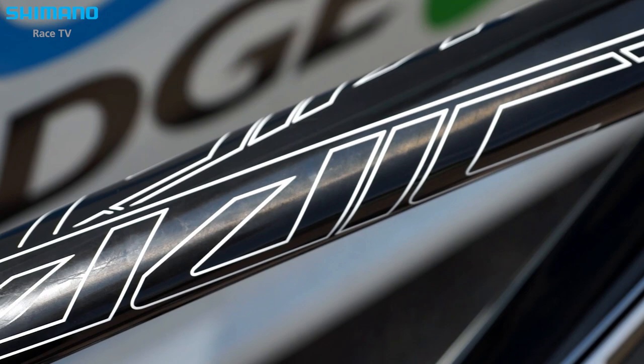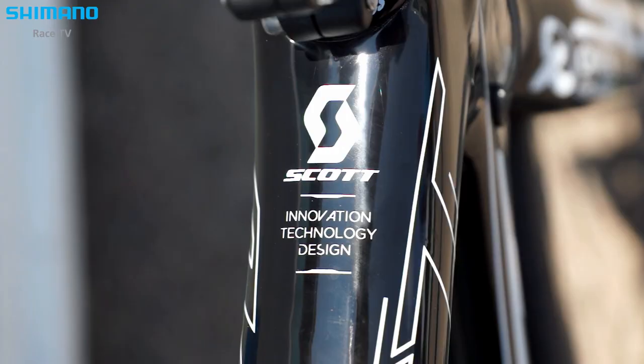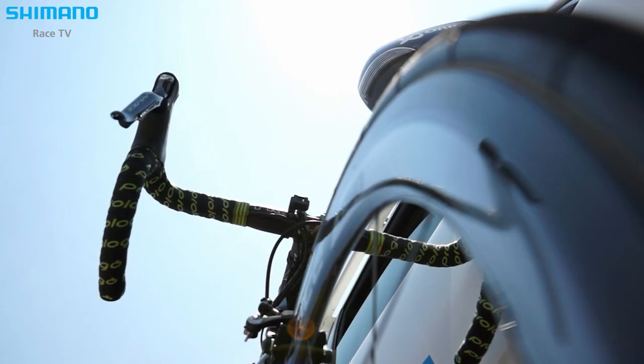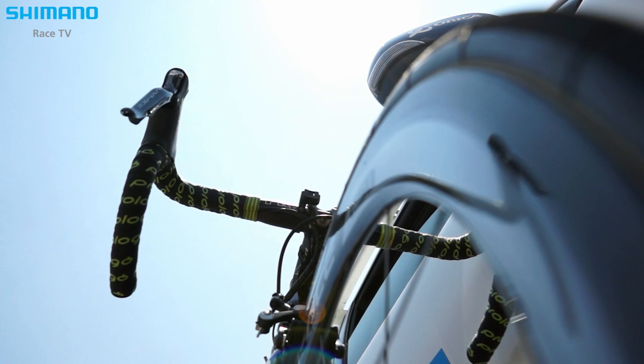We have improved the efficiency of the bike with new tube shapes, and now the aerodynamics is a lot better. Riders need 7.8 watts less to ride at the same speed, which is really appreciable.